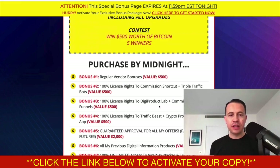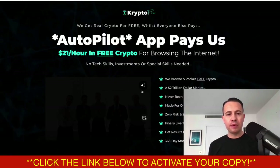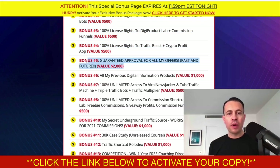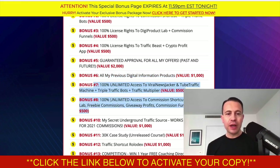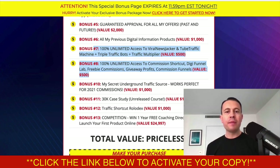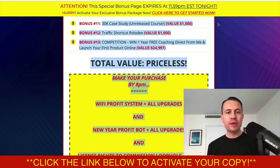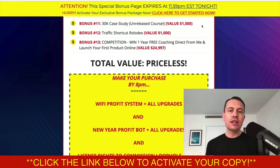The 8pm bonuses include everything already mentioned. The midnight bonuses include the regular vendor bonuses, license rights to products giving you 100% commissions, guaranteed approval for all of my offers past, future, and present, all my previous information products — about 20 to 30 great products — unlimited access to all OTOs and upgrades, my underground traffic source I've been using in 2022, and my 30K case study detailing how I went from zero to $30,000 doing a product launch.